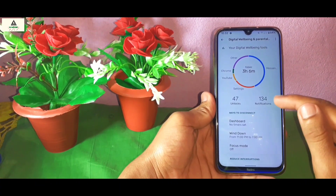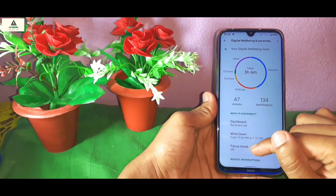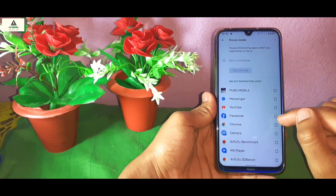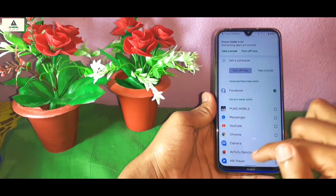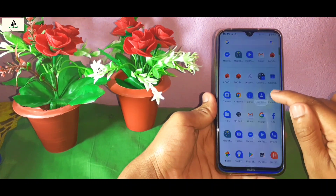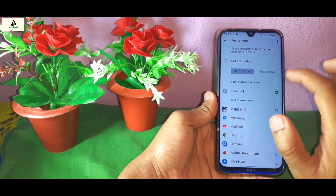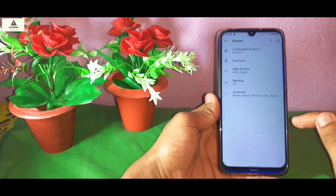Inside Security settings there is also a Screen Pinning feature. Now let's go to Digital Wellbeing, where you can analyze your phone usage. There is a Focus Mode option — if you select an application and enable Focus Mode, that application will not work. I'll test Focus Mode on the Facebook application. You can see Facebook is now highlighted in green and won't open when you try. To open it again, you must deselect it from Focus Mode or disable Focus Mode entirely.